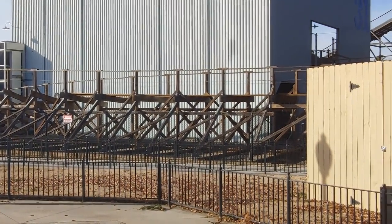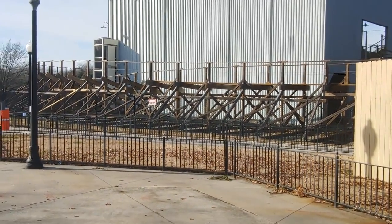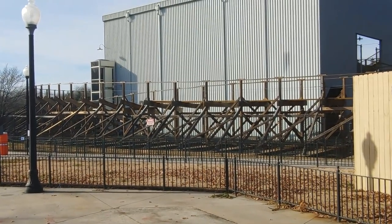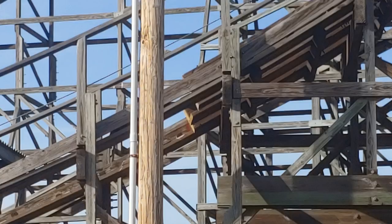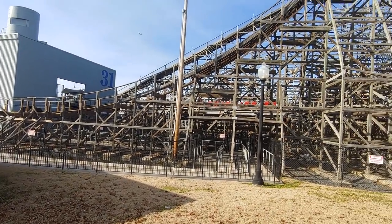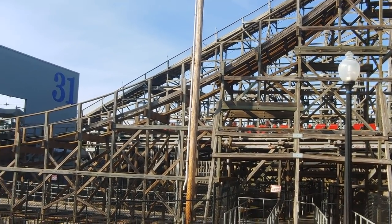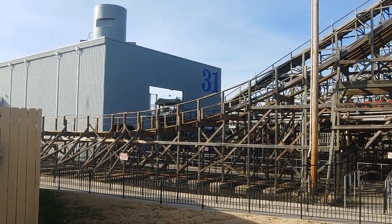Hurler — from what I understand, they were both called Hurler — has some massive retracking going on. This is a pretty big portion that they're retracking, as you'll see in this video. That leads me to believe that Hurler actually isn't going to be getting an RMC or GCI conversion anytime soon. Whenever you see a very large portion of a coaster being retracked, I like to think that it means it's not going to be receiving a big update anytime soon.